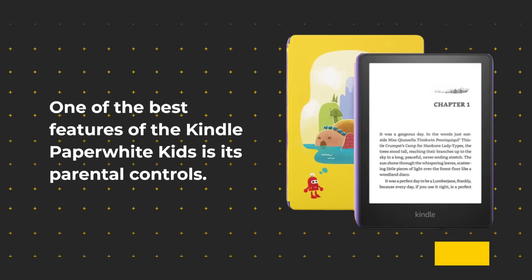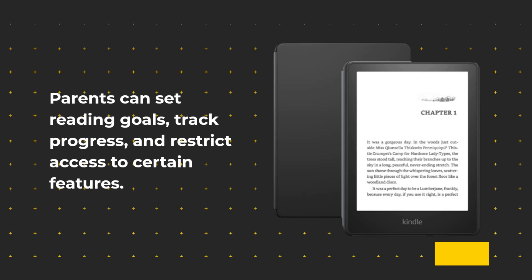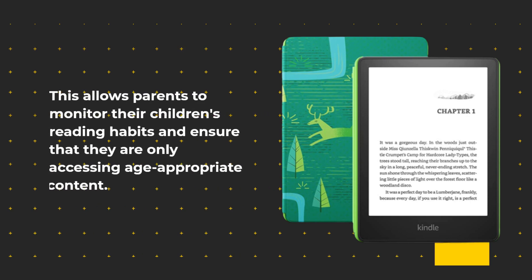One of the best features of the Kindle Paperwhite Kids is its parental controls. Parents can set reading goals, track progress, and restrict access to certain features. This allows parents to monitor their children's reading habits and ensure that they are only accessing age-appropriate content.